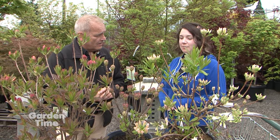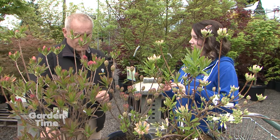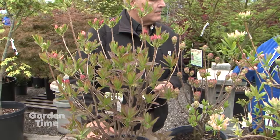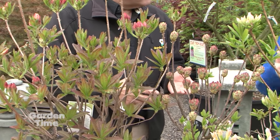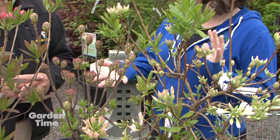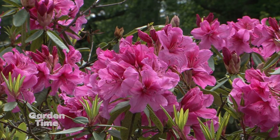Most azaleas you see around are evergreen — they keep their leaves. Deciduous azaleas are going to drop their leaves, and as a bonus, when things are deciduous and drop their leaves, usually some nice fall color appears. These have actually quite striking fall color, which is nice. Traditional azaleas also need shade and can't take the hot sun, whereas these can actually do better in the sun.